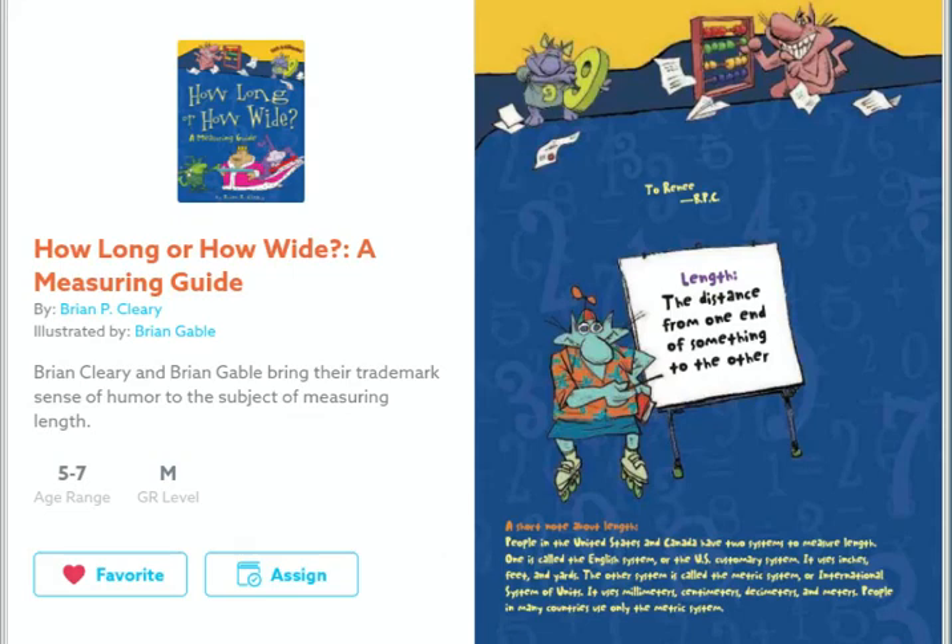How Long or How Wide, A Measuring Guide, by Brian P. Cleary, illustrated by Brian Gable.